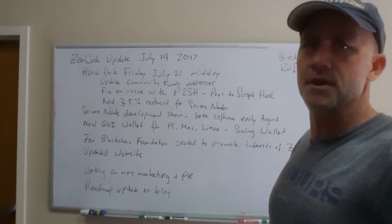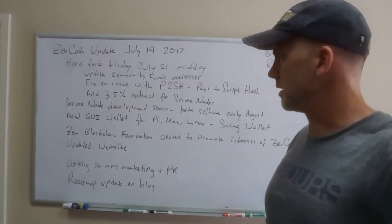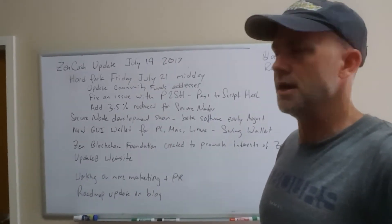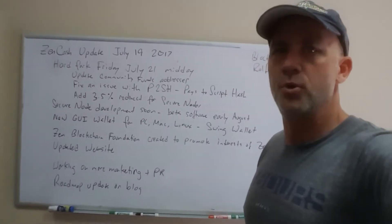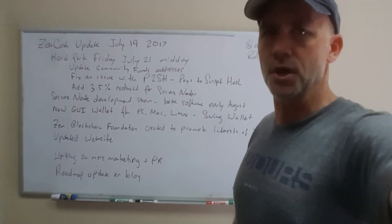We update the community fund addresses to the directors that are the advisors on the Zen Blockchain Foundation, which we also created. We fix an issue with pay-to-script-hash that we needed to do, and we add a 3.5% redirect from the mining reward for secure nodes.